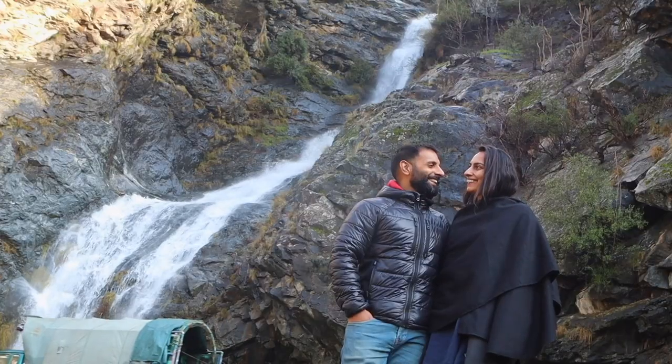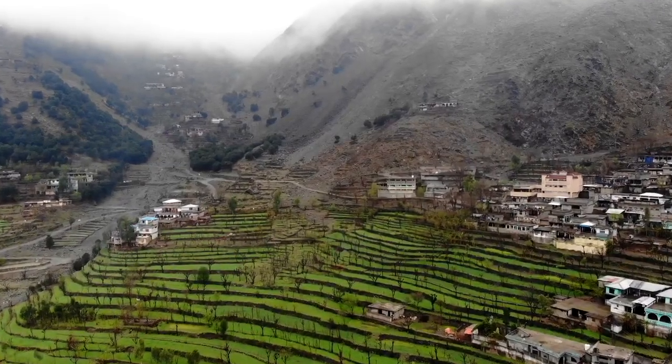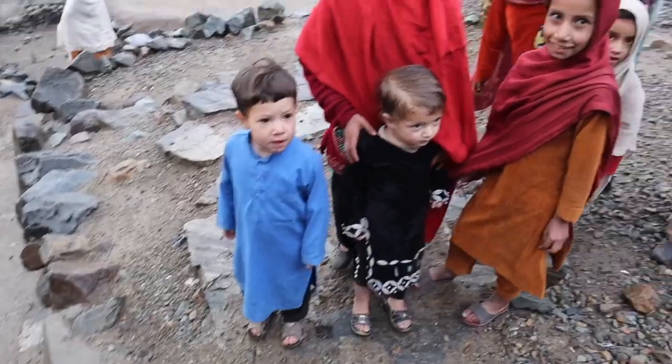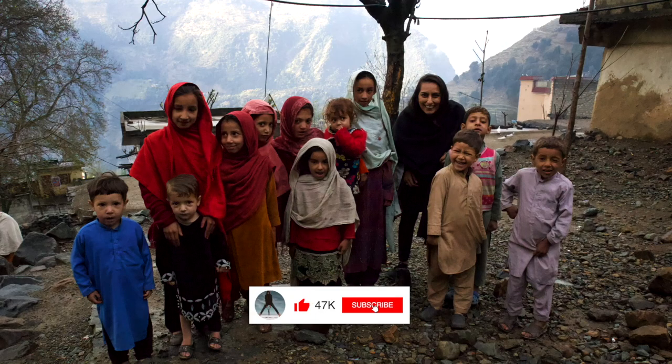Okay guys, that's the end of the video. We hope you enjoyed our top places to visit whilst in Pakistan. Pakistan has so much to offer — it was so hard to pick the top places. Do check out our Pakistan playlist where we go into more detail of all the places we visited. Don't forget to subscribe and we'll see you guys on the next one.